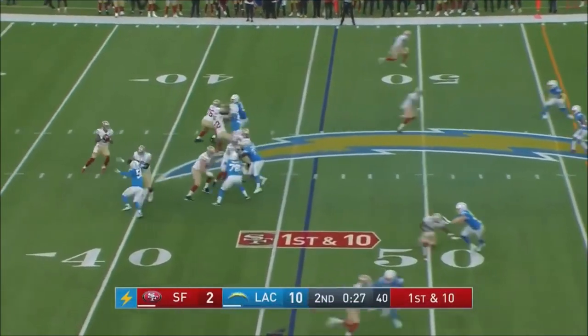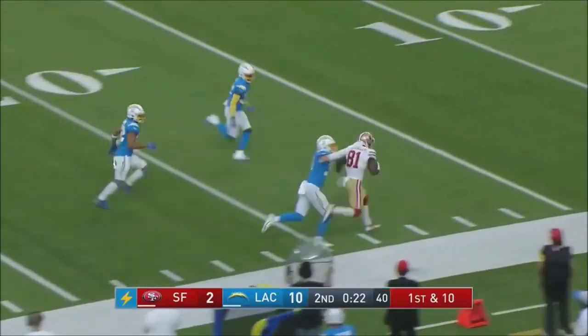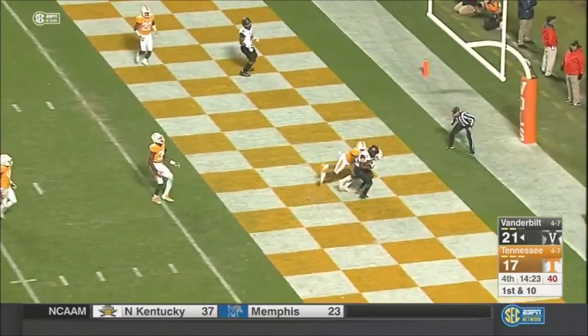First and 10. Lance taking a shot — wide open. First down and more, into the red zone. Shermer — that's tied. Over the middle, touchdown.